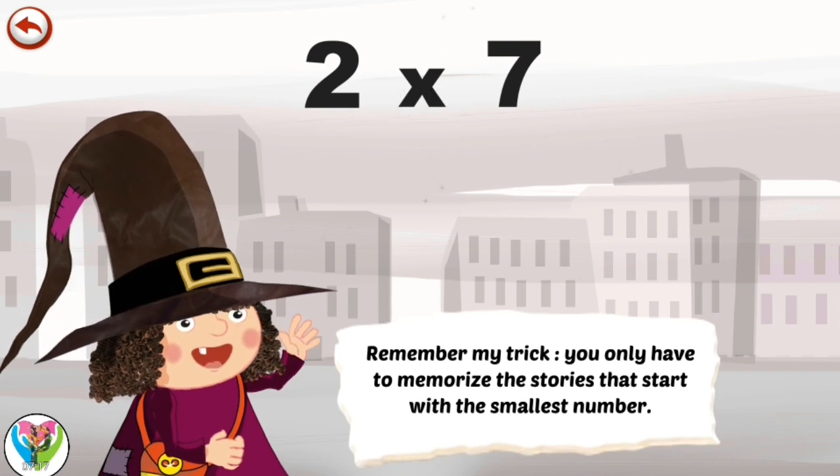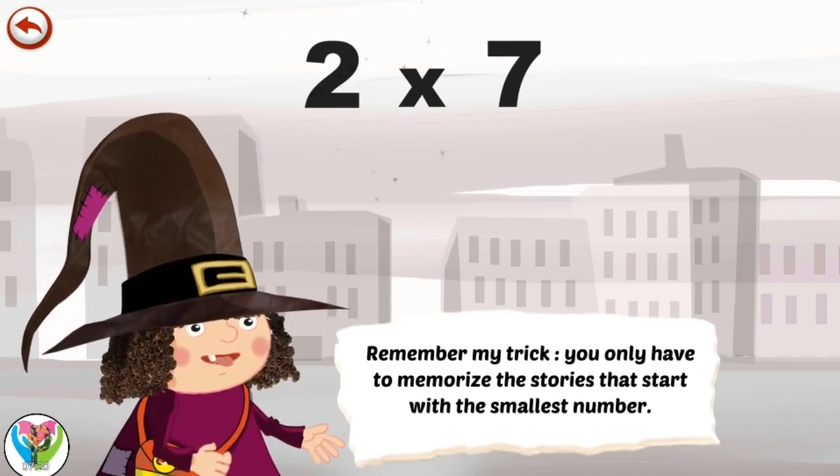Remember my trick — you only have to memorise the stories that start with the smallest number.